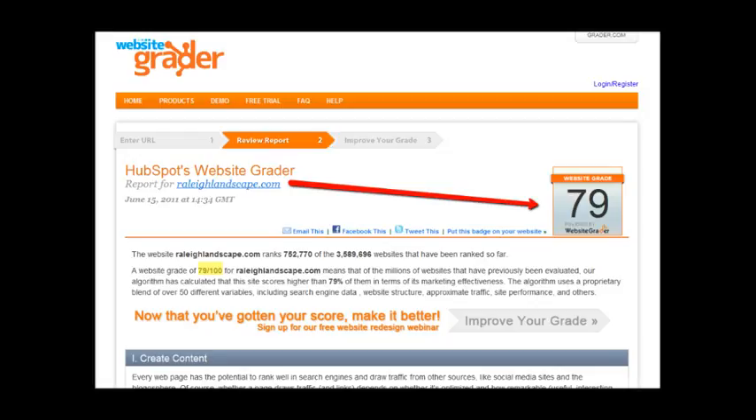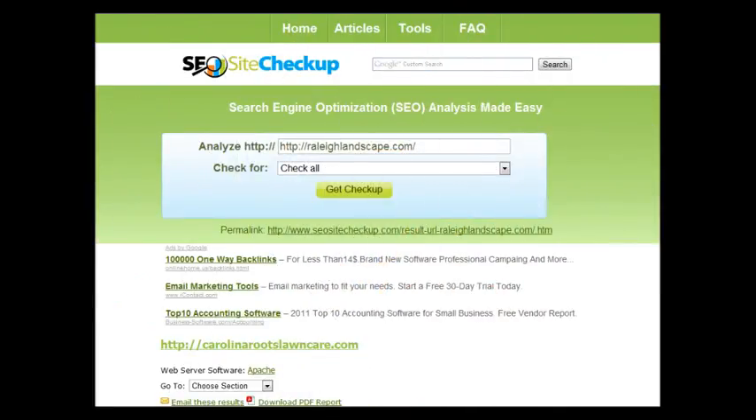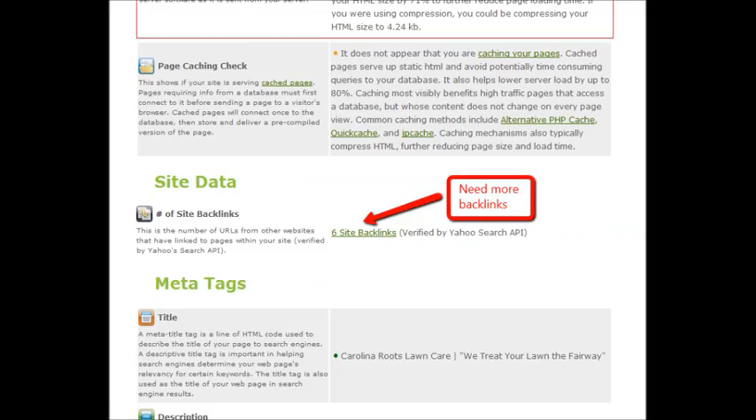Here's another tool I use — it's called SEO Site Checkup. You can look at this one too when you get a chance, it's a free tool. This one gives you a letter grade, but it also tells you a lot of reasons why your site's not very SEO or search engine friendly. One thing I can see on your site is that it can use backlinks. Without going into too much boring detail, Google looks at backlinks like a referral to your business — you want lots of them.